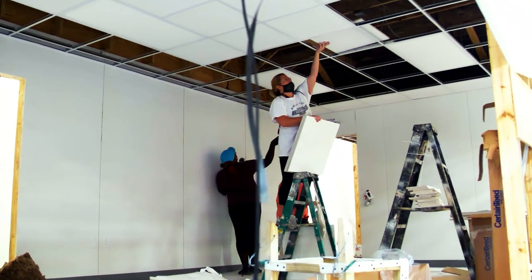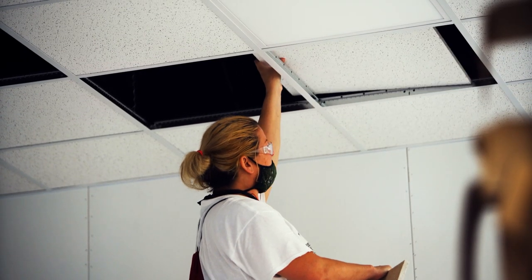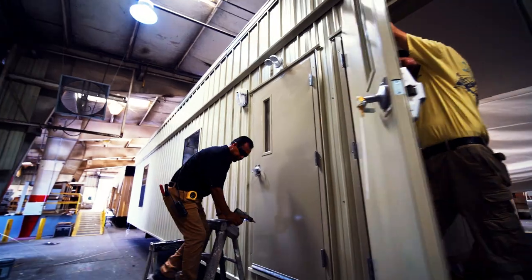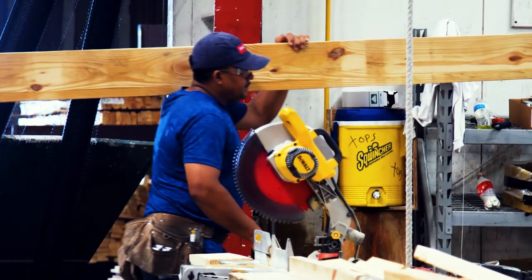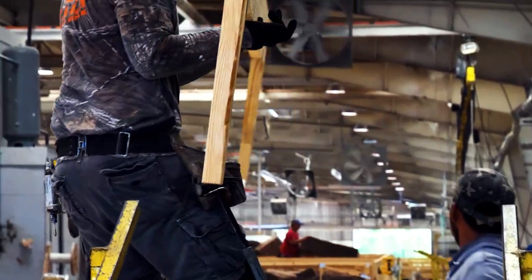Modular is creating new possibilities for construction speed and design, and we're committed to help you achieve them in your next building project. To learn more about how Vanguard's modular solutions can expand, elevate, and empower your operations, contact us today — we are here to help.